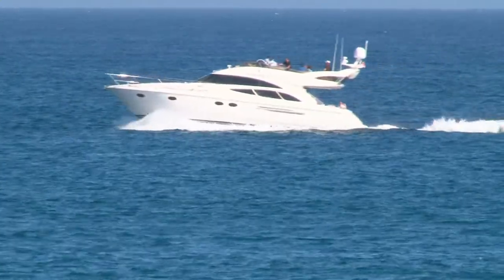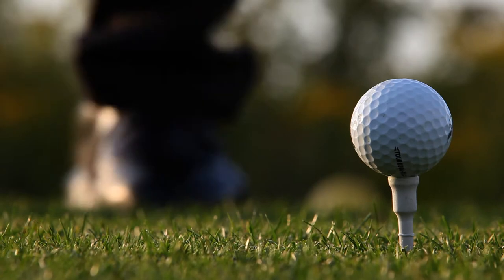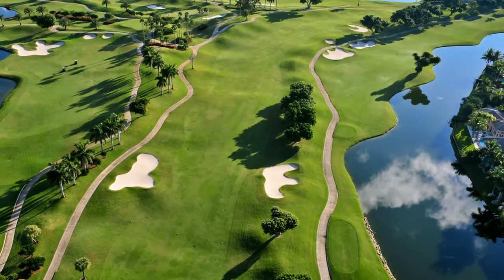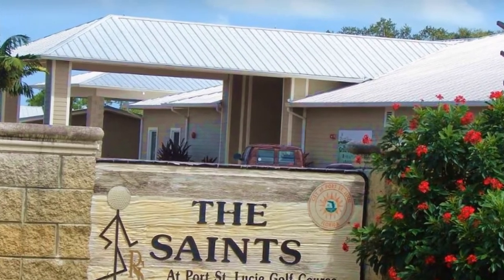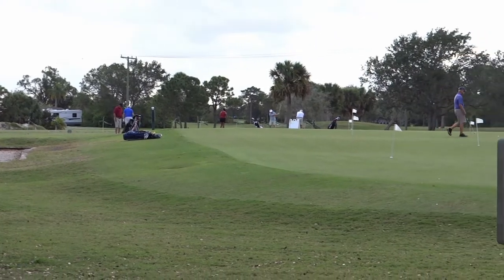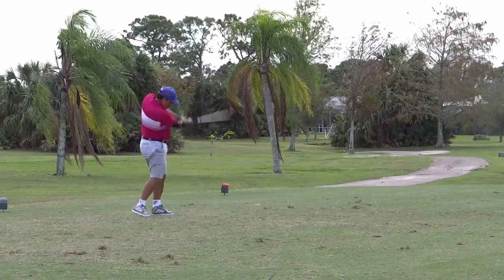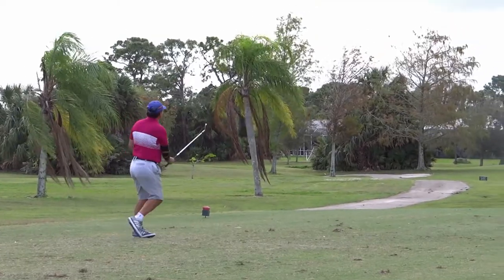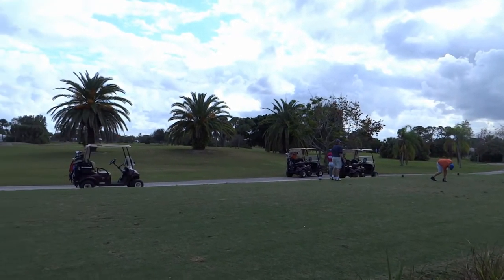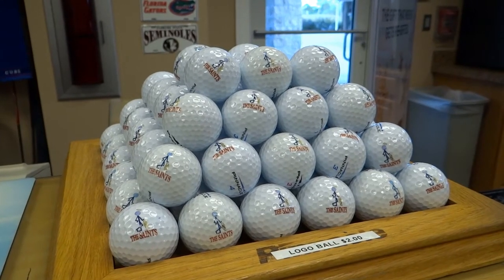And if you're not an RV or boat owner, maybe you like to golf — we've got you covered there too. Sandpiper Bay has a beautiful golf course that's open to the public and has ample amenities at the Saints Golf Club. You can pay to play or buy an annual membership, giving you ample flexibility with your recreational lifestyle.